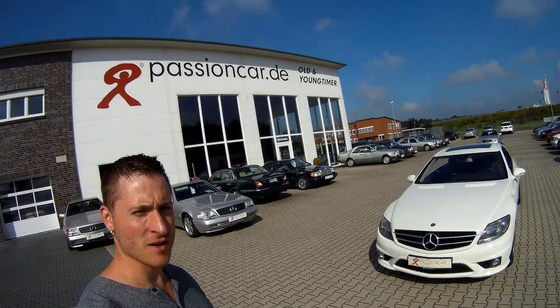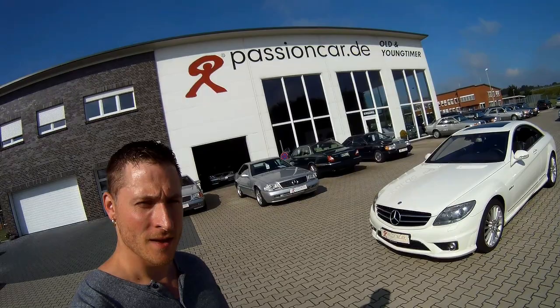Hello everybody, welcome to a new video of Jain's Peacheshop. Today we are back at fashioncar.de — you can see the background. Today we have a very nice CL63 AMG.